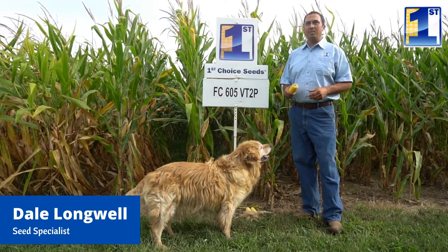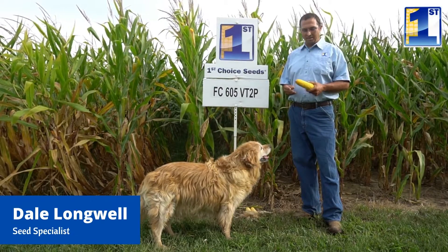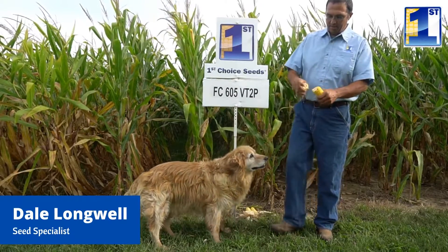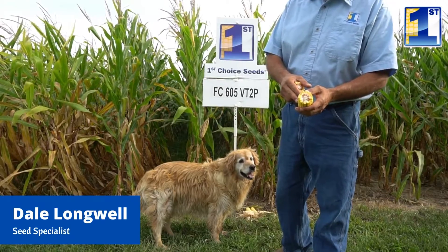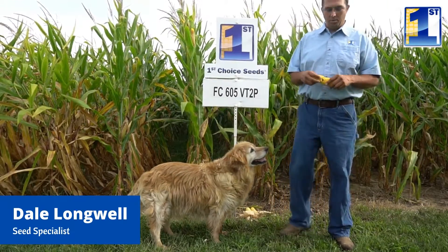Some key points: it's tall, excellent stalks, rapid dry down, excellent tip fill — filled out, you can see — and kernel depth, it's got good kernels, and really a great corn for all over the east.